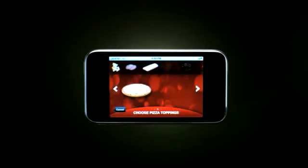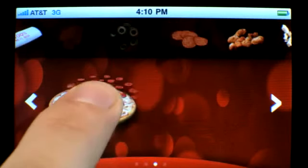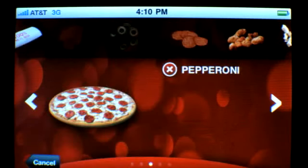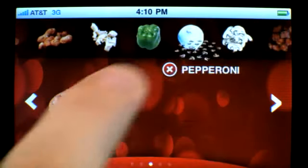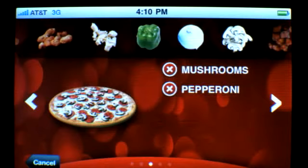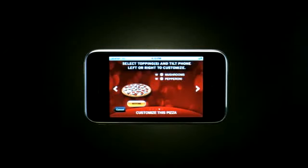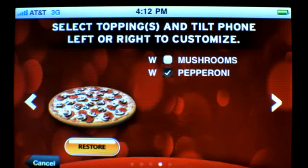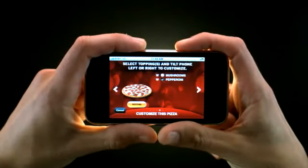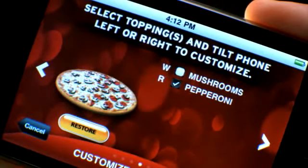Now you're ready for toppings. Just scroll through and drag them to your pizza. How about pepperoni? And mushrooms. Only want pepperoni on half? Just tap it and tilt it. Your pizza is ready to go.